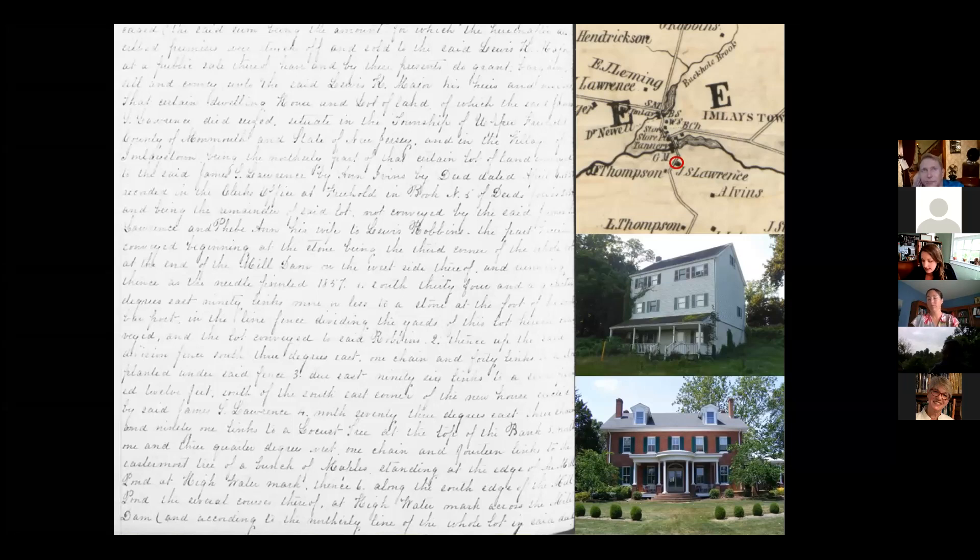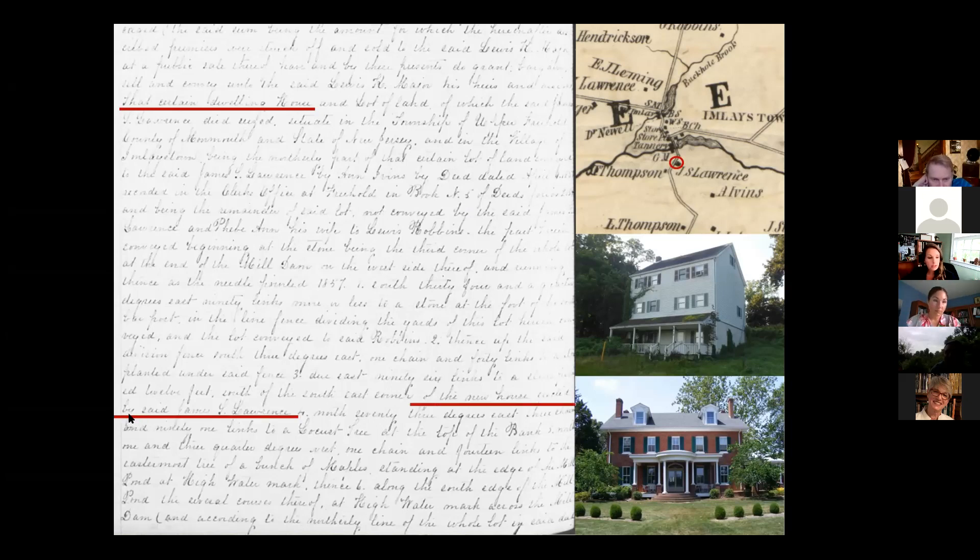James Lawrence dies in 1860 and his holdings are sold off by his executors at a public sale. A deed from that sale talks about the presence of a certain dwelling house on the lot. We already knew from historic maps that there's a house on that property, but the deed includes another really valuable piece of information — it later references the 'new house which was built by said James S. Lawrence.' So we know he buys the property in 1850, it appears in 1851 on the map, and the deed confirms he built that structure. We have a really tight date range, and when we looked at the house structurally through building techniques and materials inside, it fit comfortably within that mid-19th century range.